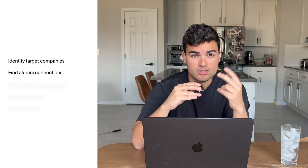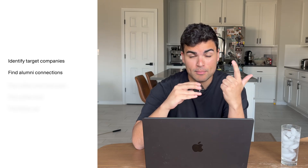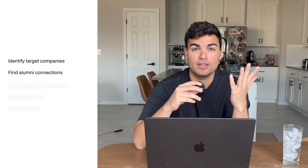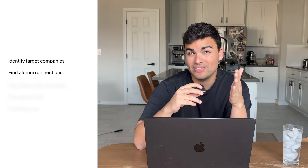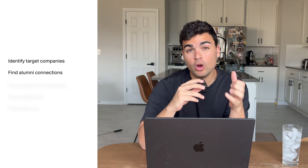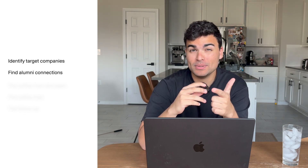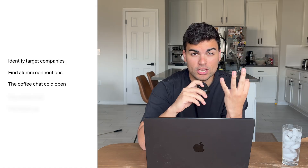Next, find alumni connections. Look up your college and the company name on LinkedIn and they should pop up. If there are no alumni, try to find someone you have something in common with — maybe they're from the same town, maybe the same ethnicity. Prioritize people who work in the role you want and also have a CS or technical background. This will be easier to find than you think. Three: send them a cold DM or email.